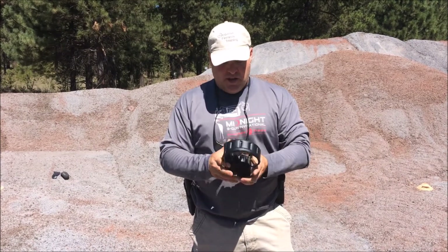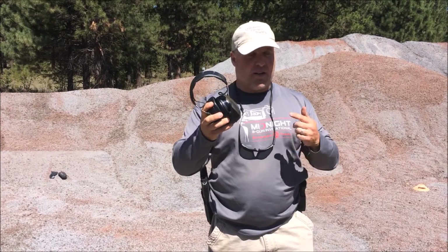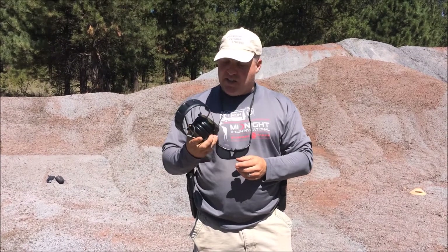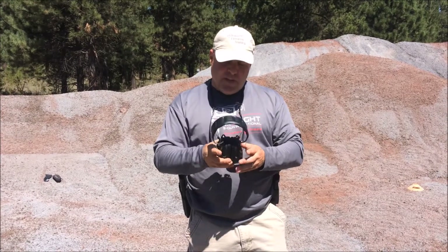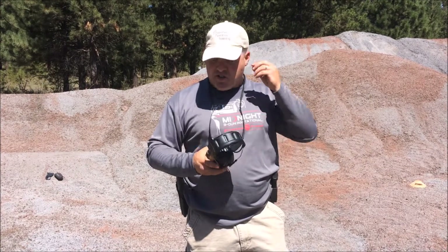Ear protection. We've only got one set of ears to last us a lifetime, just like we've got one set of eyes, and we need to protect them both. A good set of hearing protection like these ProTac Hunters from Peltor is a really good investment — they allow you to hear regular conversation yet they shut down the noise during shooting.